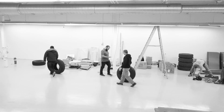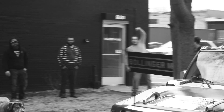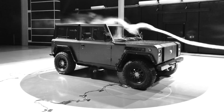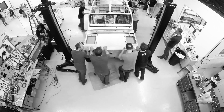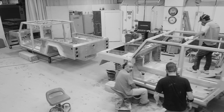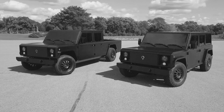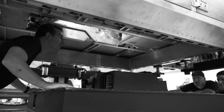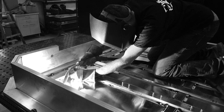In 2018, Bollinger Motors moved to Detroit to grow the team, be closer to the automotive industry, and further the development of the B1. By 2019, they had designed and built the second-generation trucks — the four-door B1 SUV and the four-door B2 pickup truck. The team continued to develop their own batteries, creating a more powerful and efficient second-generation pack.